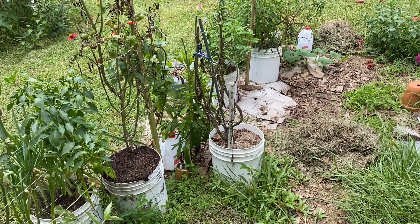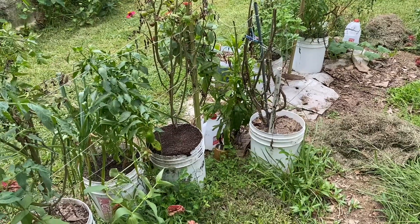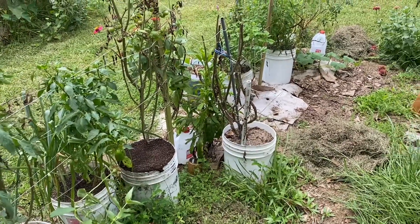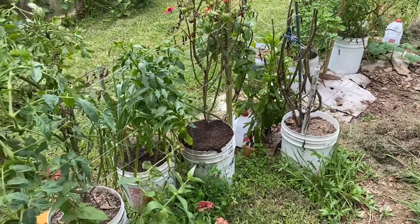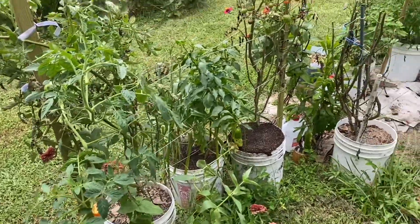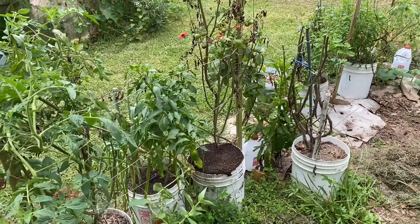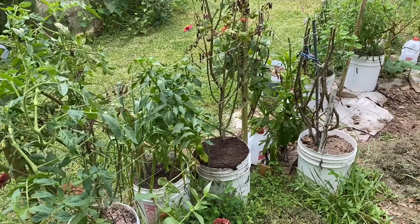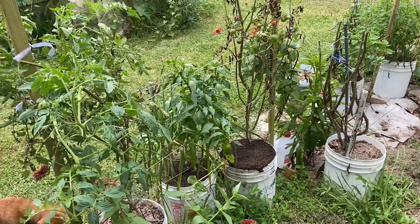Hey y'all, it's Deanna. I thought I'd give y'all a little update — it's been a few weeks since I recorded a video. I just want to give you an update on what's happening around here. We've had so much rain over the past month or two, and not over the past couple of days, but so much rain and so much heat.